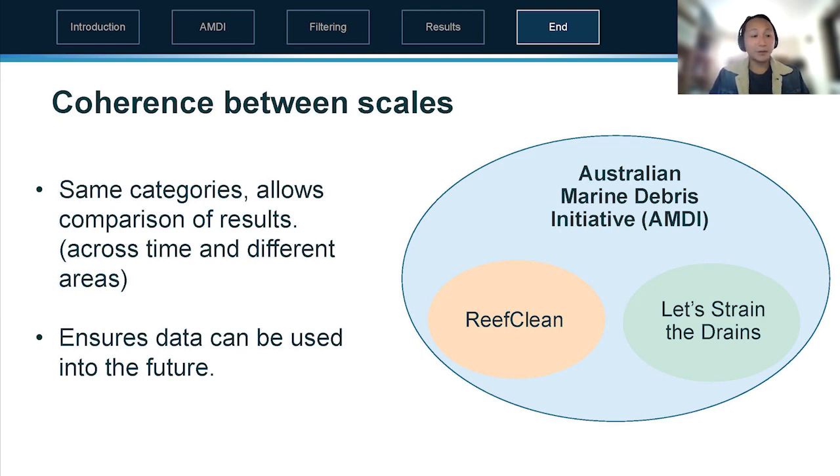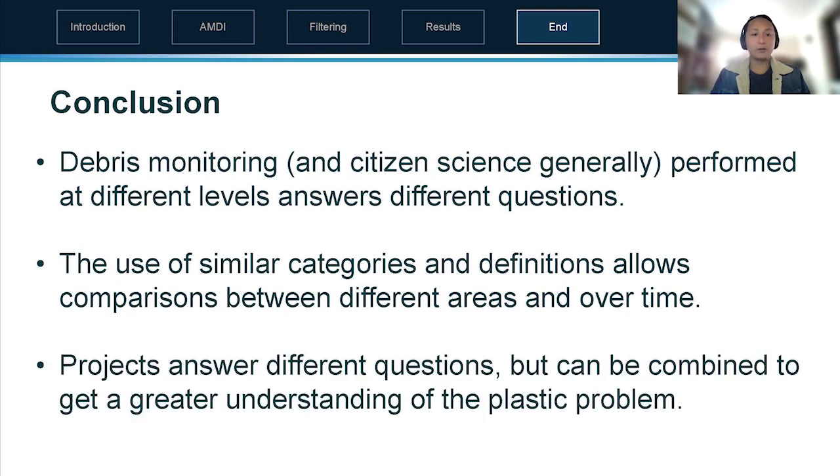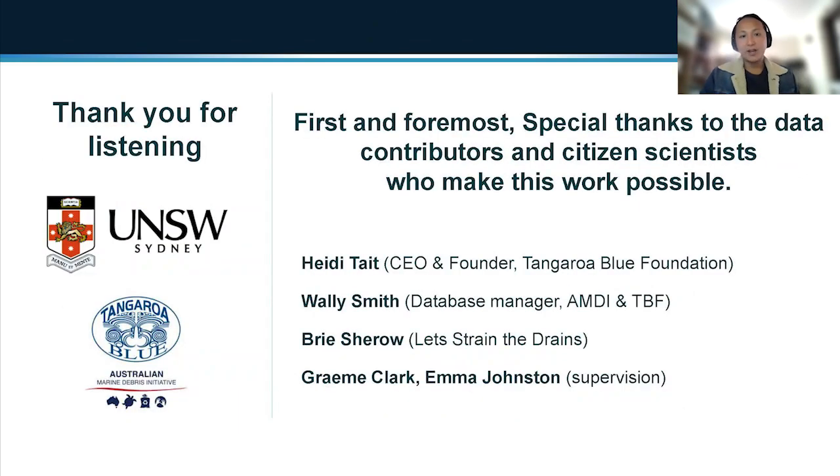In conclusion, debris monitoring and citizen science can be performed at different scales and answers different questions. We need different projects at different scales, but through the use of similar categories and definitions we can compare between them, answer more questions, and understand different areas over time. In essence, if you combine different projects you get a greater understanding of the plastic problem and marine debris in general.